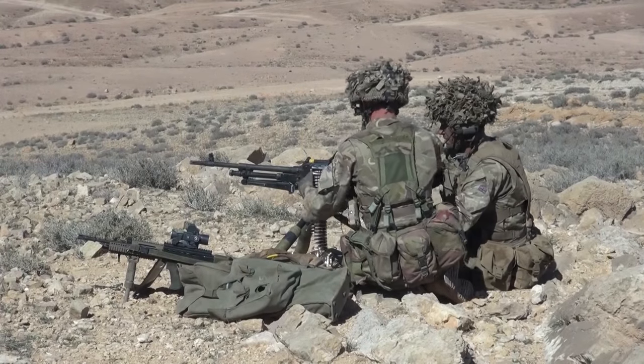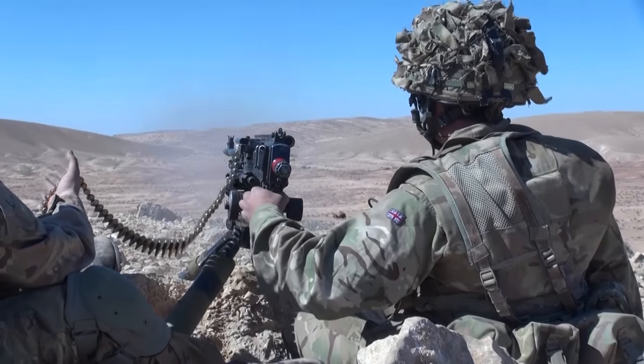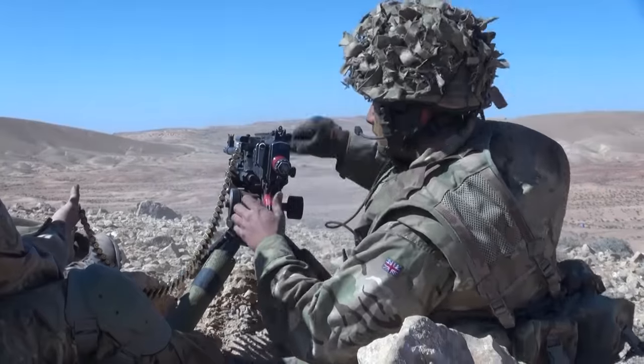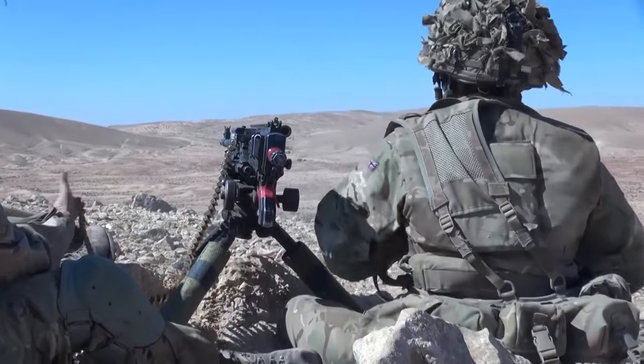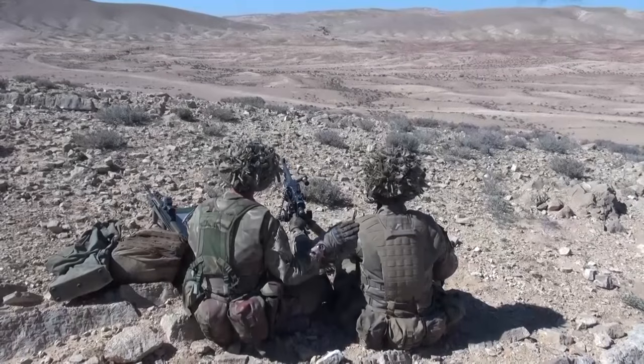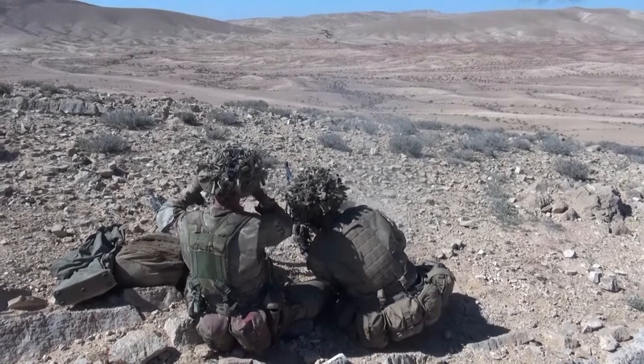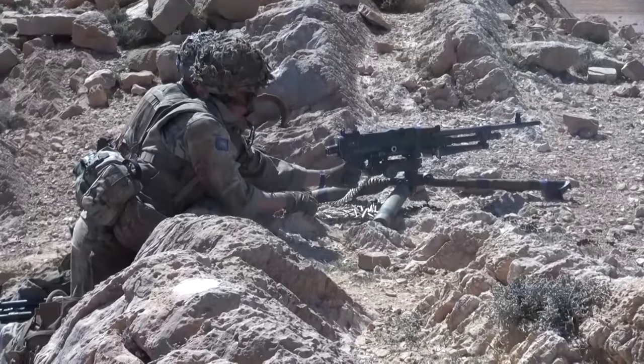On top of a ridge overlooking the low ground is the guns platoon. Armed with general purpose machine guns, or GPMGs, they work in two-man teams to provide fire support and can lay down 750 rounds a minute, hitting targets up to 1,800 metres away.